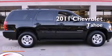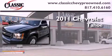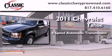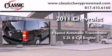This is a certified pre-owned 2011 Chevrolet Tahoe. This SUV has a six-speed automatic transmission and a 5.3 liter V8.